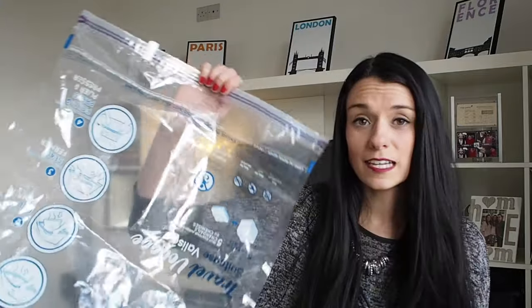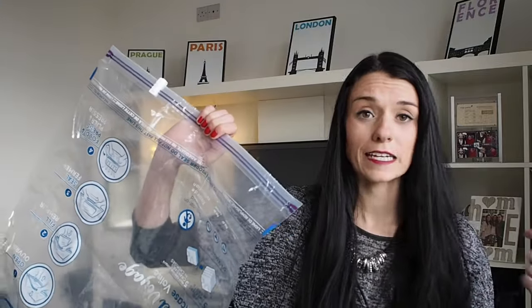You can get really big sizes like this one, which are really good for jackets and sweaters, or you can get smaller ones which are really good for condensing your underwear, your socks, or even your jeans and things like that. I'll leave a link down in the description that goes right to the space bags that I've been using for years.